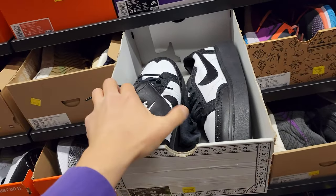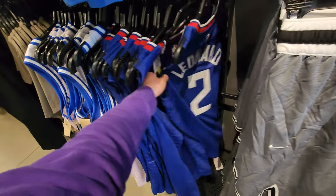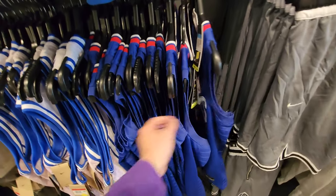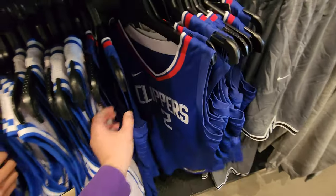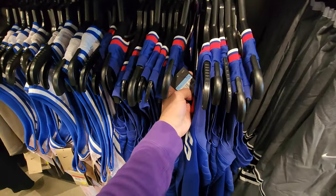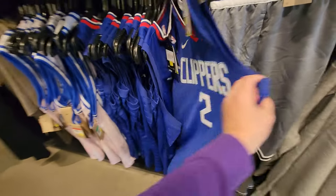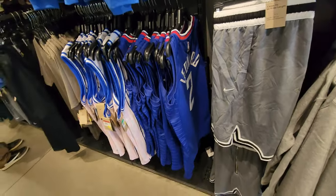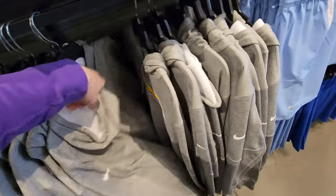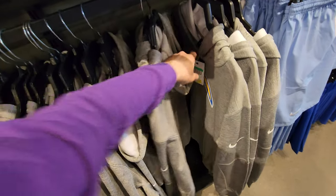Moving back to apparel — got Kawhi jerseys right here, medium — $40. Mediums and smalls only, so not the best sizes, but $40 for swingman Clippers jerseys. Chargers hoodies right here down to $30 — got small, medium, and large.